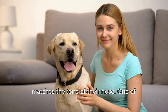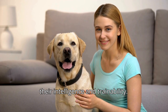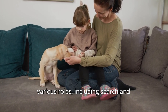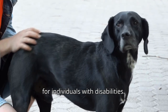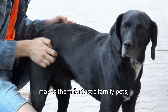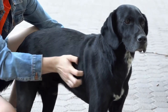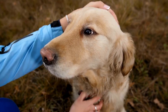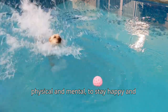One of the standout qualities of Labradors is their intelligence and trainability. This makes them excellent candidates for various roles, including search and rescue, detection work, and service dogs for individuals with disabilities. Their friendly and outgoing nature also makes them fantastic family pets, particularly in households with children. However, it's important to note that Labradors are highly energetic dogs. They require regular exercise, both physical and mental, to stay happy and healthy.